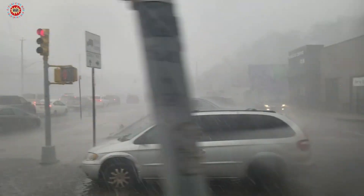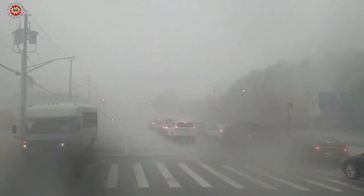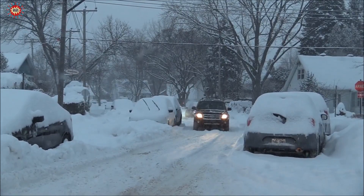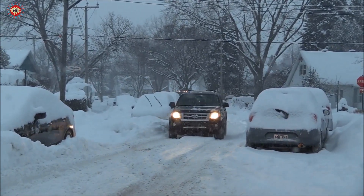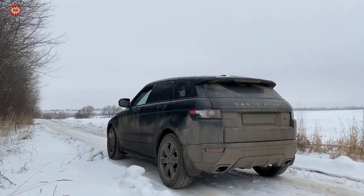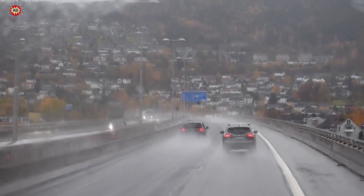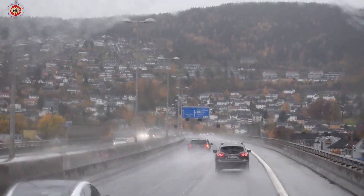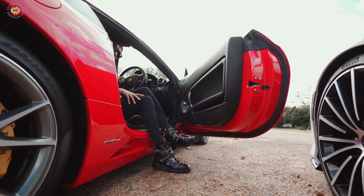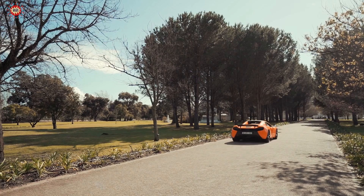Tip 10: Drive with care in extreme weather conditions. When you're driving in extreme weather conditions, such as snow or heavy rain, be extra cautious. These conditions can be tough on your car and make it more difficult to handle, so drive at a slower speed and give yourself plenty of room to stop. By following these tips, you can extend the life of your car and keep it running smoothly for years to come.